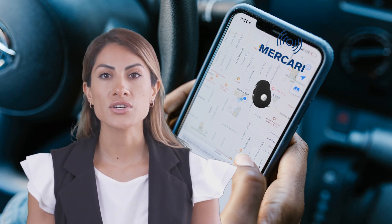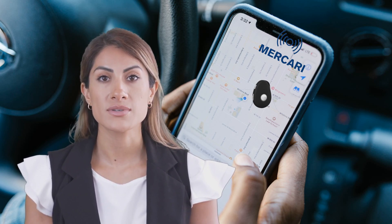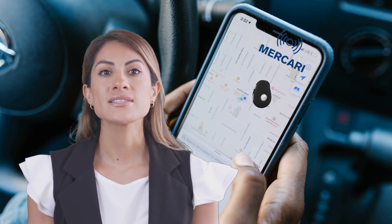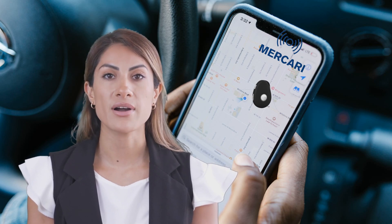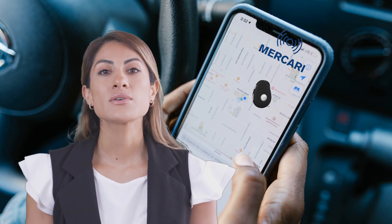Additionally, a Bluetooth charger base station that is sold separately can be manually programmed with specific user-defined coordinates. So when the device is in range of the base station, usually about 30 feet, it will use the pre-programmed Bluetooth location to report its location.